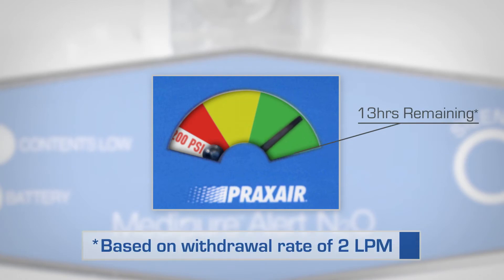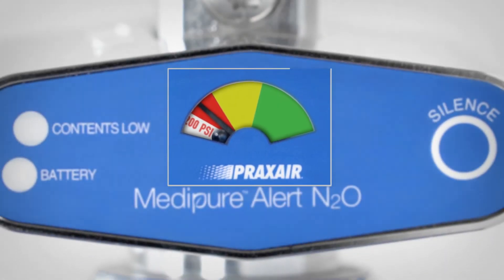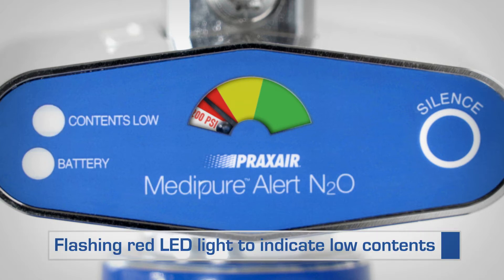A full cylinder reads green, which turns to yellow, then red as the contents deplete. An audible alarm sounds when contents become low, to warn you in advance that it's time to change the cylinder. And LED lights flash red to indicate the cylinder must be replaced.